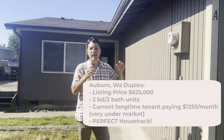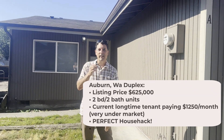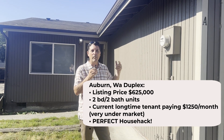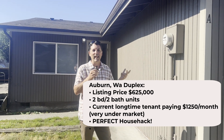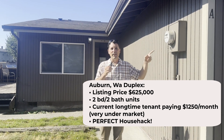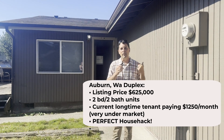This is a duplex in Auburn. I sold one just across the street earlier this year. It's a Rambler kind of style, two bed, one bath each side, built in the 80s. One side is renting for $1,250 and this one's vacant, so we're going to take a look.